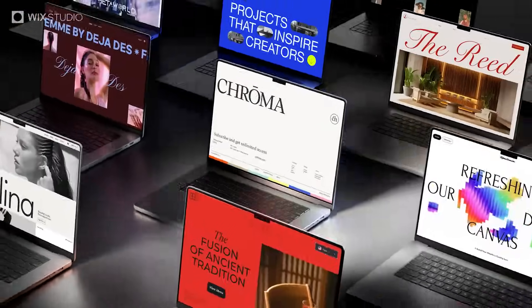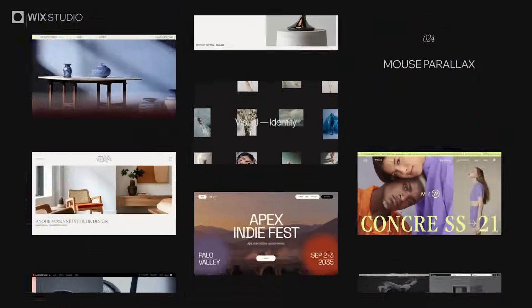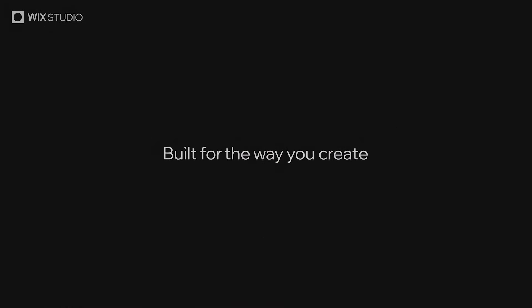As a designer, you adapt to every project. Your tools should do the same. Wix Studio. Built for the way you create.